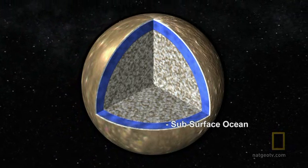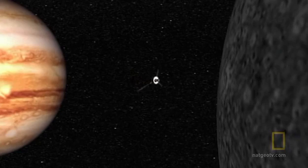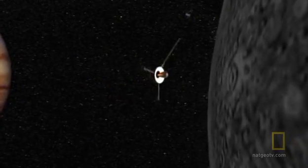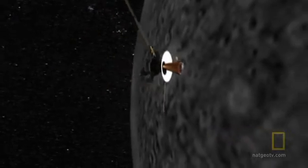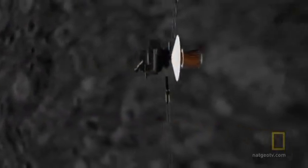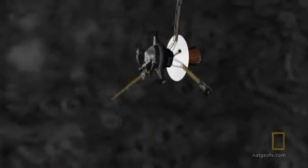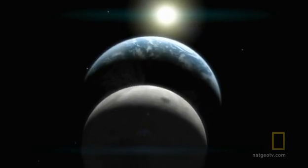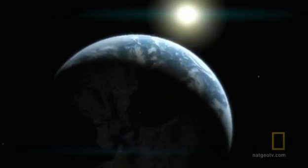But the data is confusing. Other instruments aboard Galileo suggest that 125 miles beneath its surface, Callisto consists of a mixture of rock, metal, and ice right down to its core. It's another mystery.